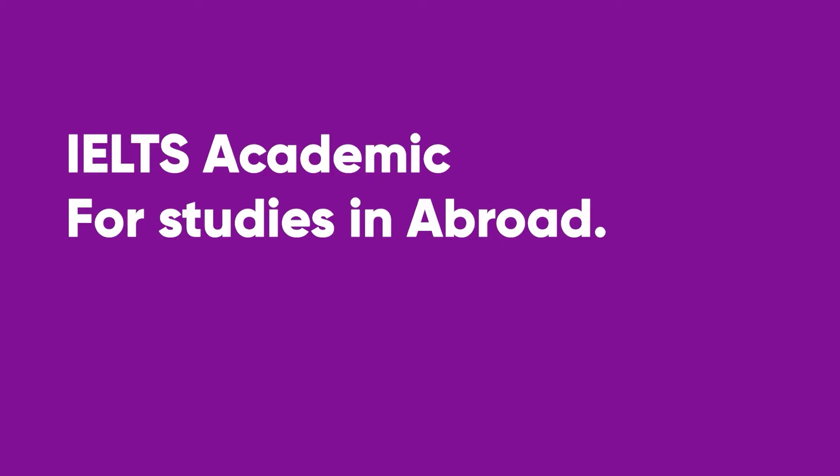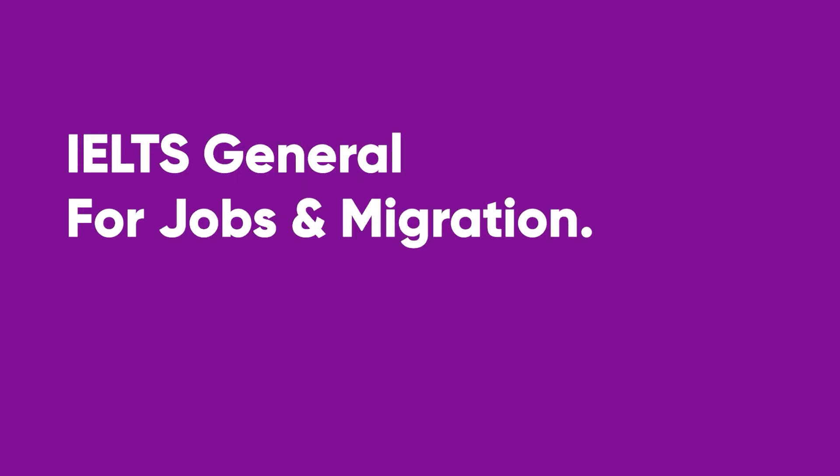Now let's look at the different types of IELTS. There are two different types: IELTS Academic and IELTS General. IELTS Academic is suitable for those who are looking to pursue further studies abroad, whereas IELTS General is for those who are looking to work or migrate abroad.